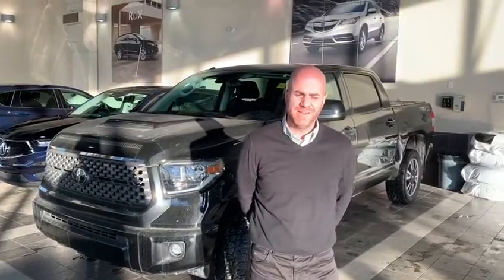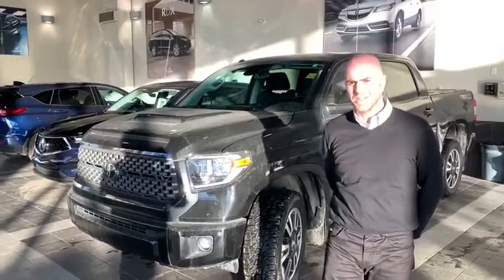Hello Luis, how are you? My name is Deidre, I'm a sales provider here at SLC Acura. I just want to thank you for inviting me with the 2018 Toyota Tundra.